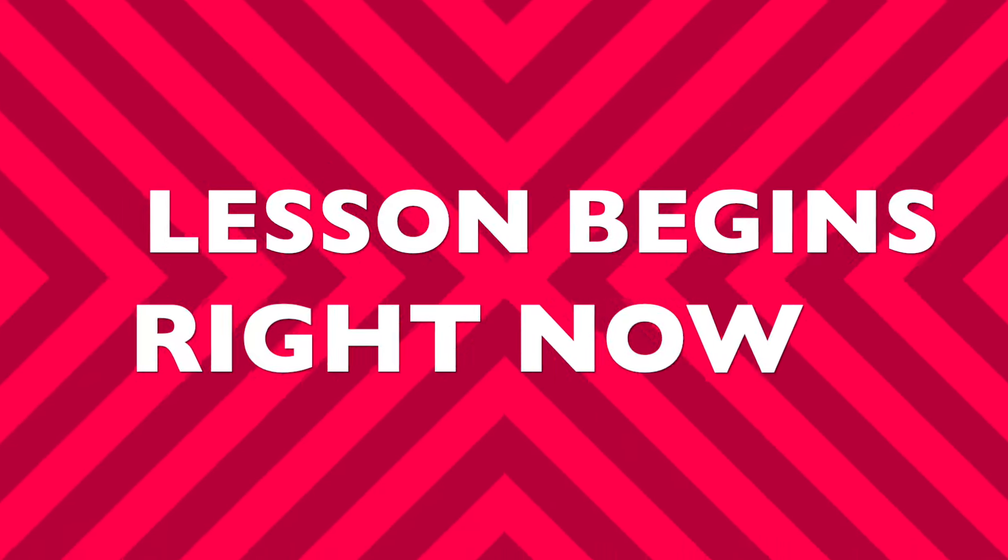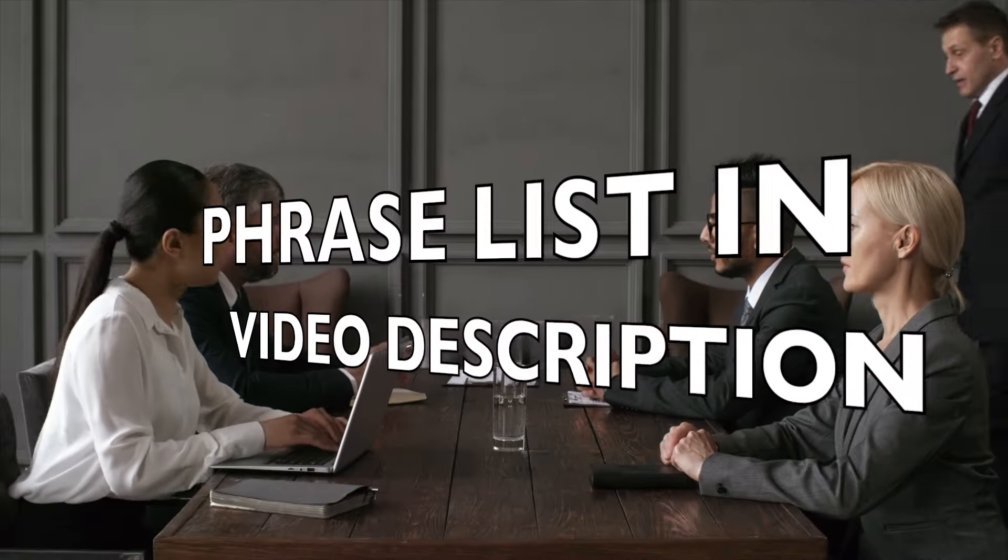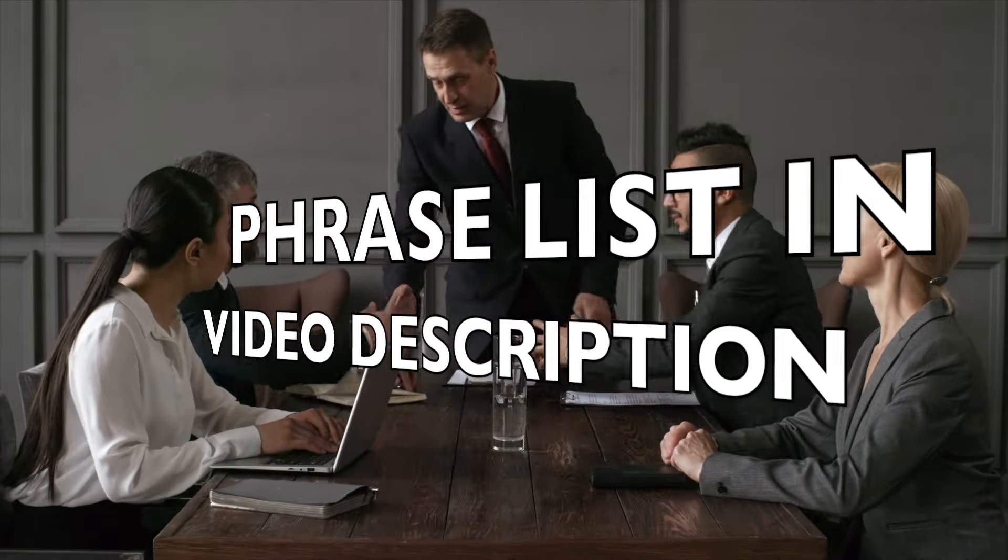So if you're ready, let's start this lesson. All the phrases covered are waiting for you in the video description if you wish to follow along.